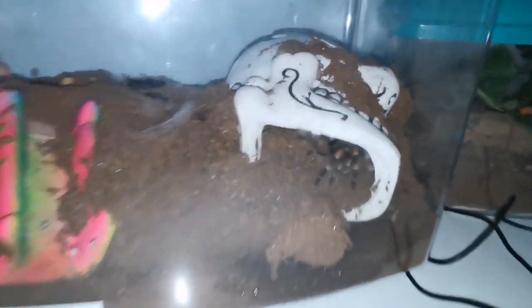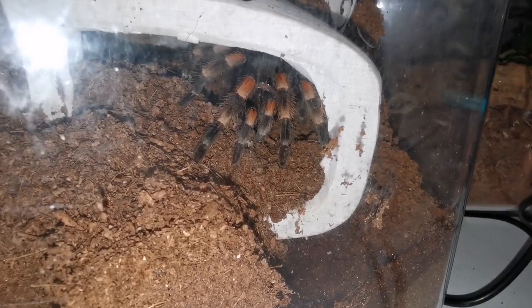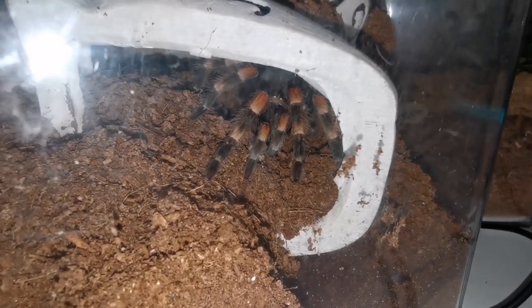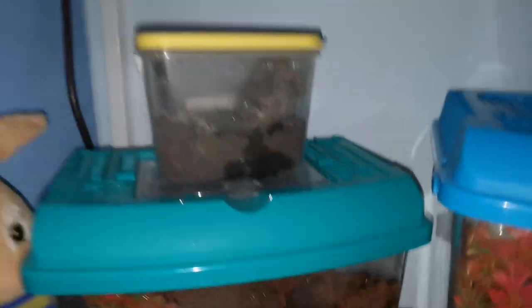My first ever, beautiful, favorite tarantula is on it. This one is a Brachypelma hamorii — a Mexican red knee. She was my first ever tarantula. I got her when I was seven; I am now eight.